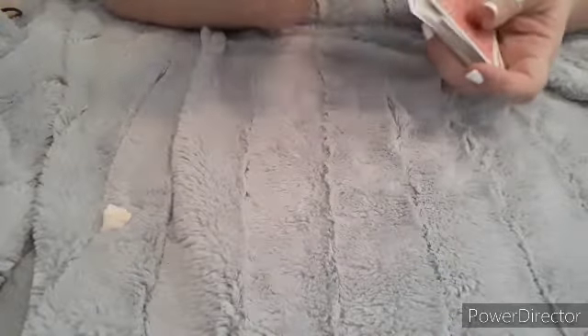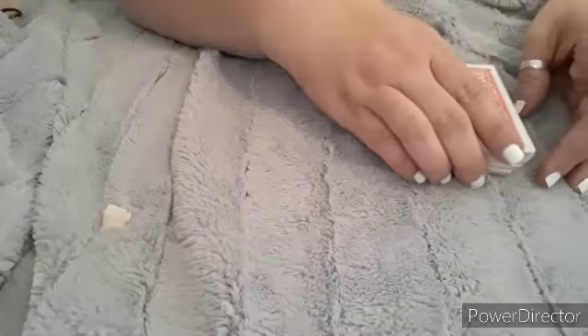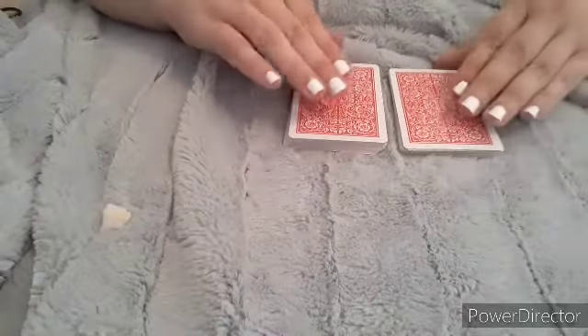What we are looking for in this reading: the nine of hearts is a yes, and the nine of spades is a no. So you give the cards a good shuffle, then set them down and divide them into two stacks.